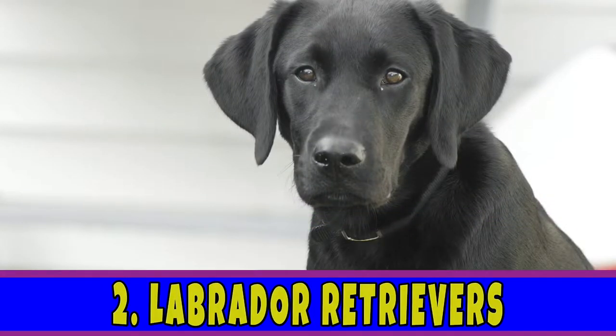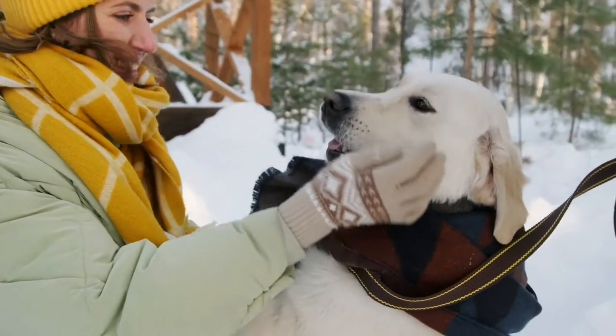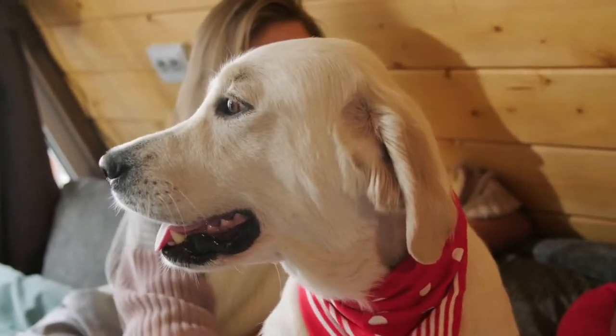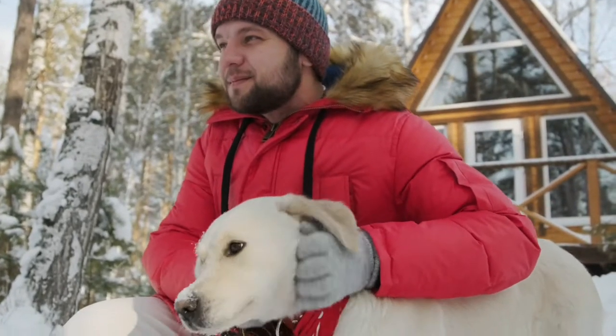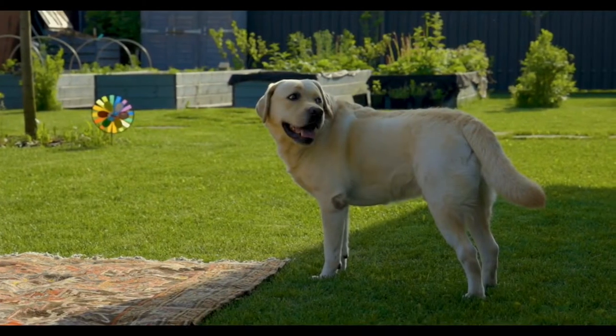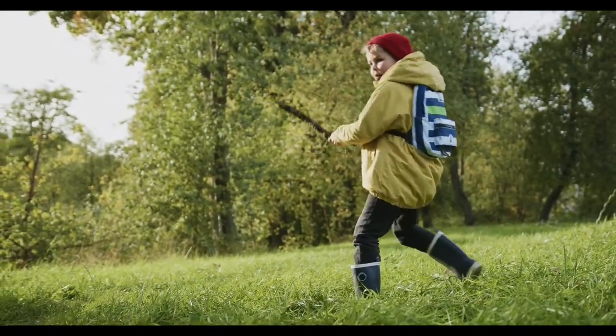Number 2: Labrador Retrievers. Labrador Retrievers are great pets for adults and kids alike. When looking for the perfect dog breed, it's essential to keep an eye on aggressive tendencies. However, Labradors are genetically predisposed to be affectionate and even-tempered. They have great tolerance for things that annoy them, and if you have rowdy kids, Labradors fit right into your perfect dog bucket list.